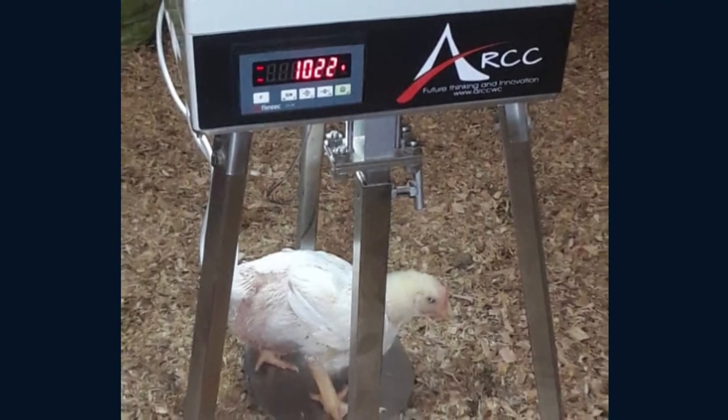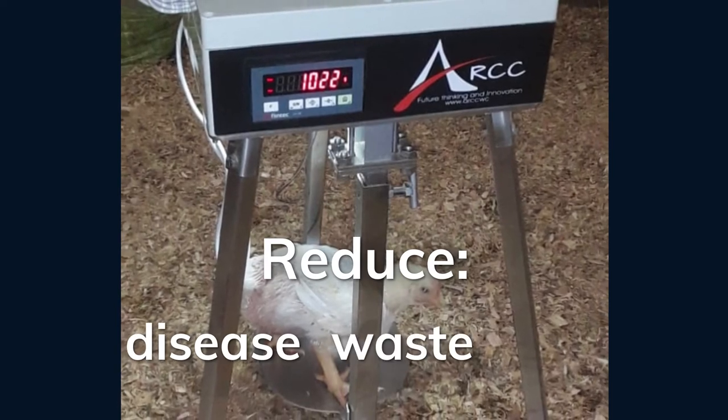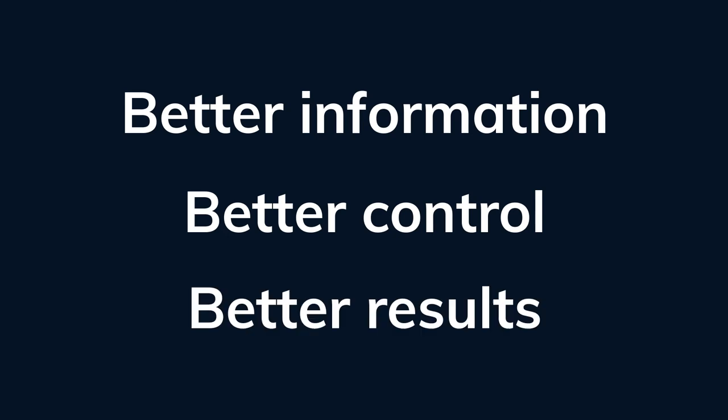Use our IoT devices to keep your birds as happy and healthy as possible while reducing disease, waste and cost. Remember: better information, better control, better results.